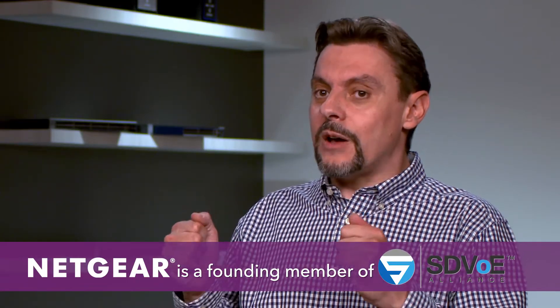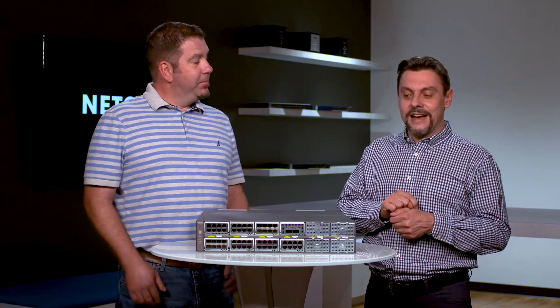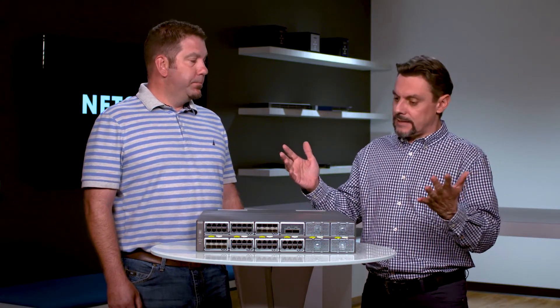Are we talking about 10 Gigabit Ethernet here? Is that where the ProAV industry is going? That's exactly the point. Because with 1 Gigabit Ethernet, you don't have enough speed to move all those packets.